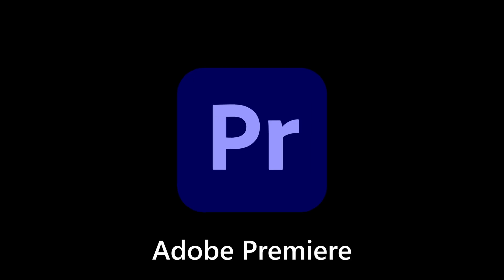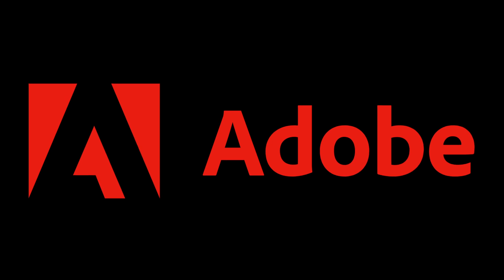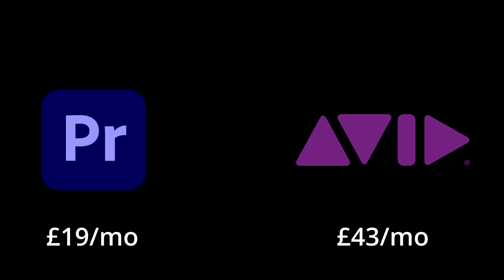Some of the most popular video editing software in large production houses is Adobe Premiere, a long-standing offering from one of the largest production software companies in the world. It's in equal standing with Avid Media Composer, also used by large studios with large budgets. However, Adobe Premiere is considerably cheaper, coming in at around $20 per month. Can we get any cheaper than that?